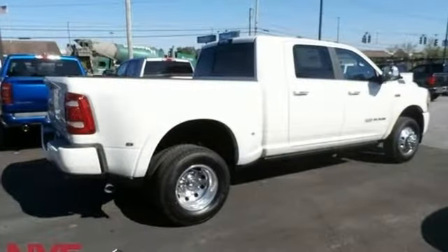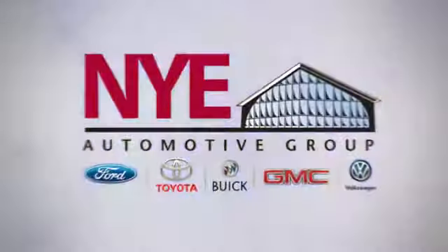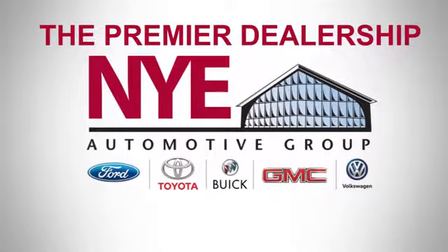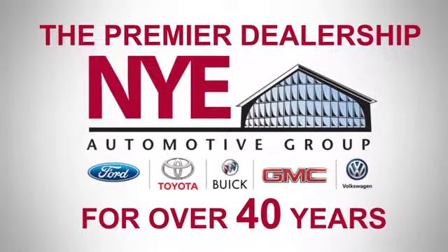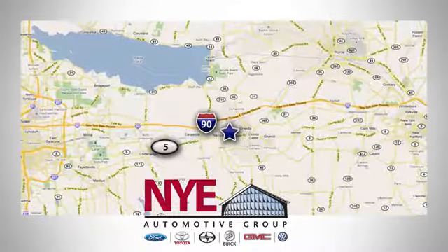When you need to grab life by the horns, you need a Ram. Hurry in today for a test drive. The Nye Automotive Group has been the premier dealership in Oneida for vehicle sales and service for over 40 years. We are conveniently located on Route 5 in Oneida.